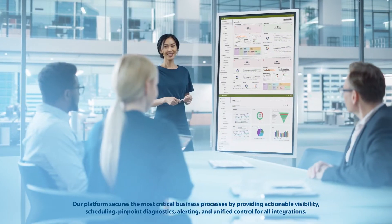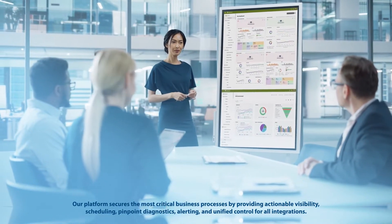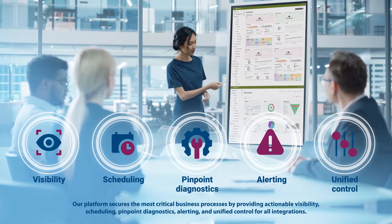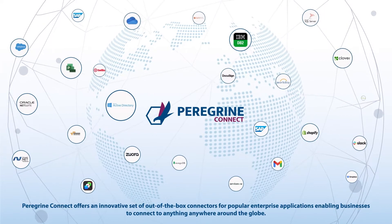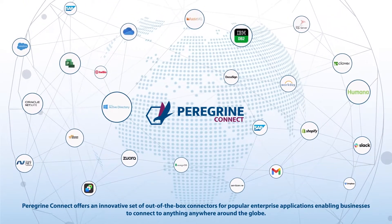Our platform secures the most critical business processes by providing actionable visibility, scheduling, pinpoint diagnostics, alerting, and unified control for all integrations. Peregrine Connect offers an innovative set of out-of-the-box connectors for popular enterprise applications, enabling businesses to connect to anything, anywhere around the globe.